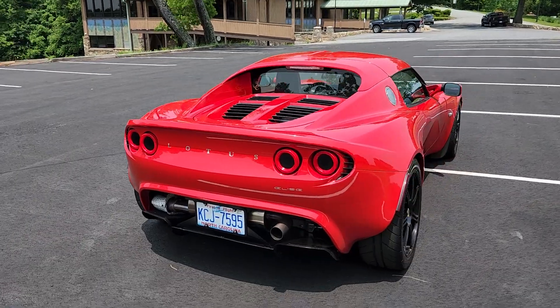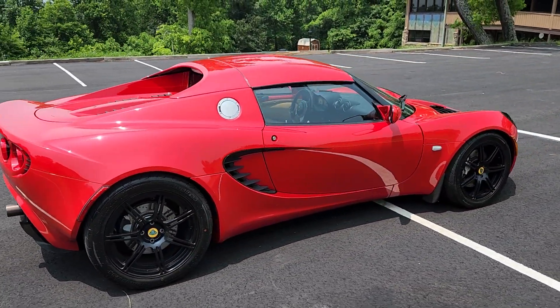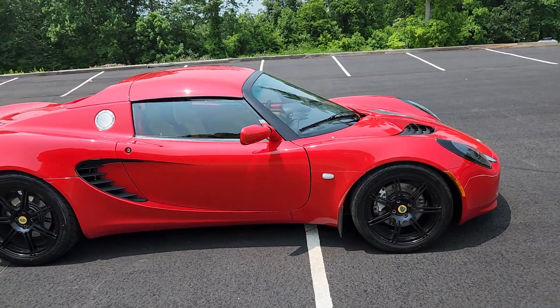It does have some tasteful modifications. It is in wonderful condition with only 28,000 miles on it.